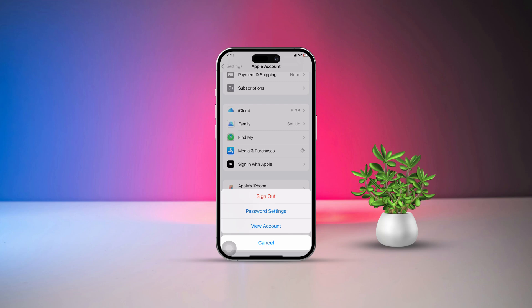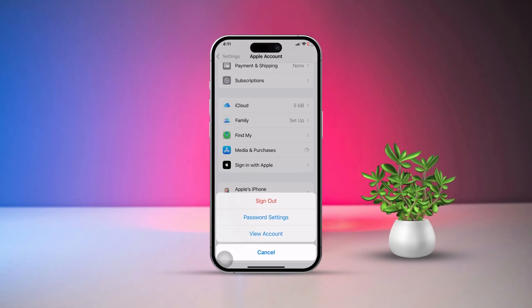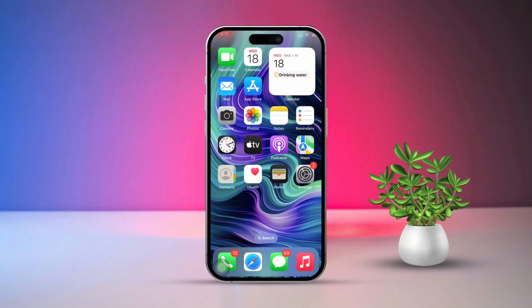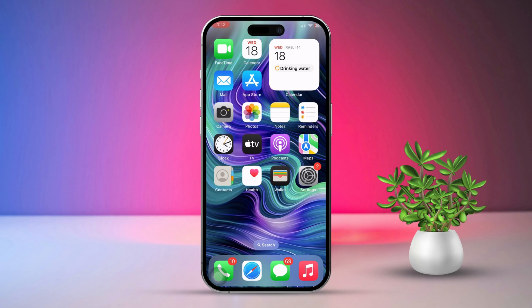Hey guys, if your iPhone's App Store keeps asking you for your password over and over, don't sweat it. I've got some easy fixes for you, so let's dive in. Solution one: check your Apple ID settings.